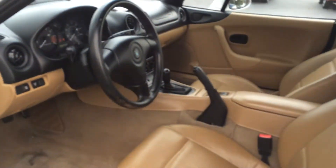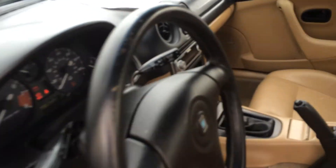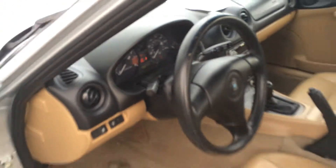Taking you on the inside — tan leather interior, 142,728 miles, power windows, Pioneer CD player, and it's got the Bose surround sound system in it.